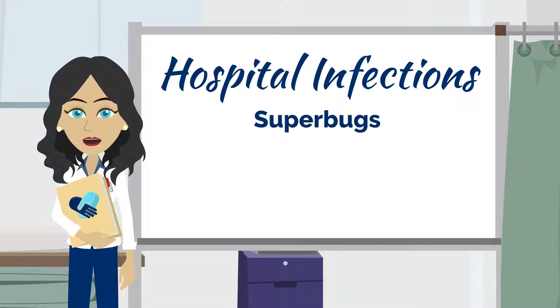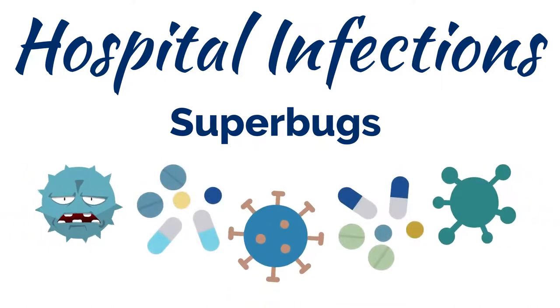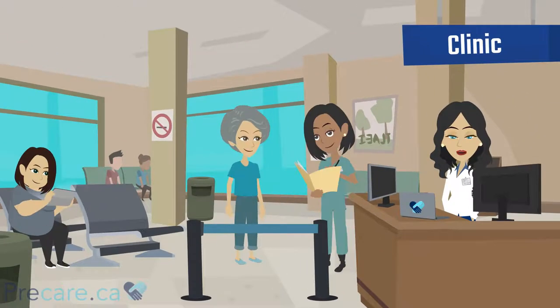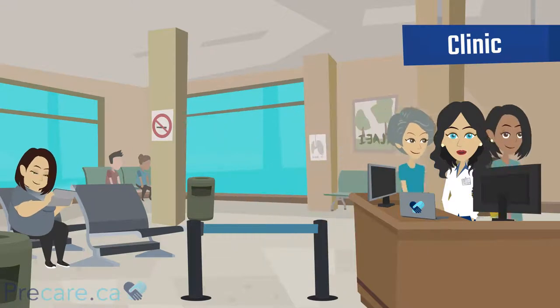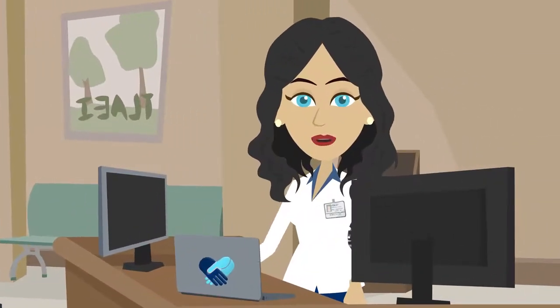Super bugs are also a group of germs that you can catch while in a healthcare setting. These bugs are often resistant to antibiotics and can be difficult to treat if they cause infection. You play an important role in preventing infections. While there is always the possibility of infection, there are ways to protect yourself and others. Let us give you some tips on how to become an expert infection fighter by keeping germs away from you and your environment.